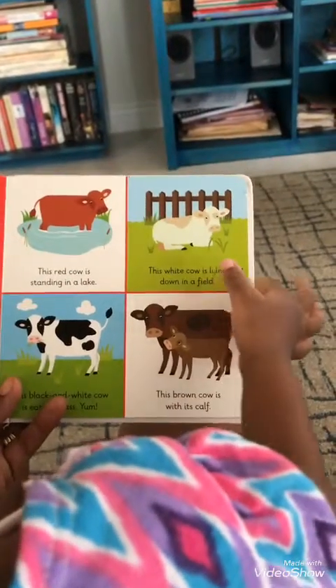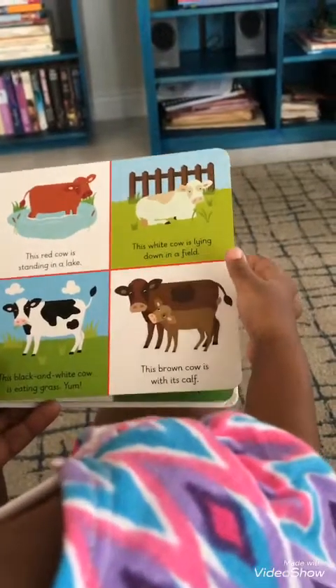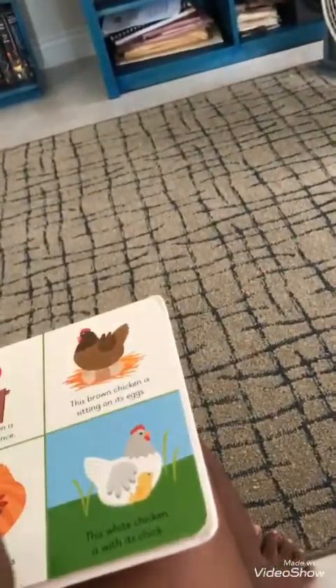The red cow is standing in a field. The white cow is lying down in the field. This black and white cow is eating grass. And the brown cow is with its calf.